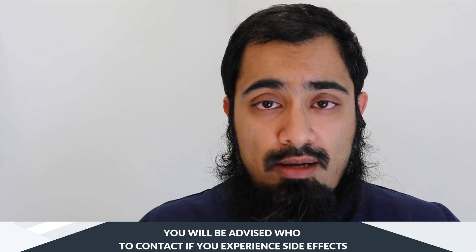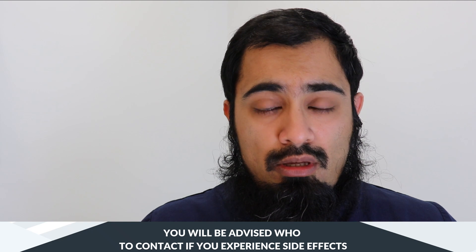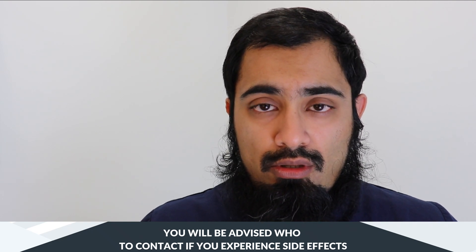Reporting of side effects is very important, and you should be advised of how to do this at the time that you have the vaccination. This may include discussing it with either your doctor, your nurse, or your local pharmacist. If you get side effects not listed in this video, you may report these using the yellow card format with the MHRA website. The link to that is available here.